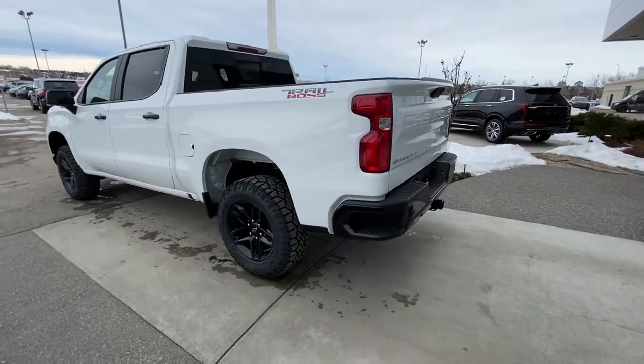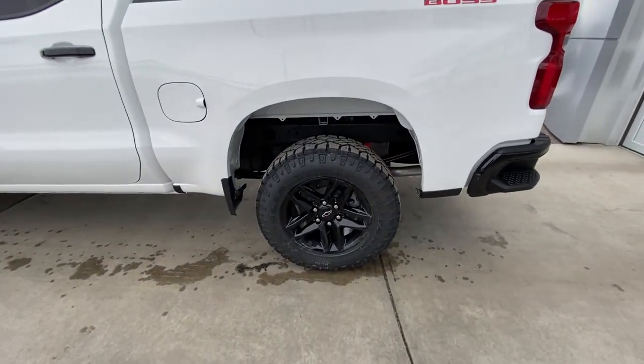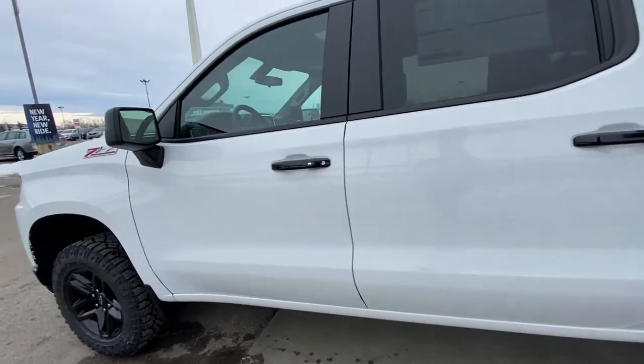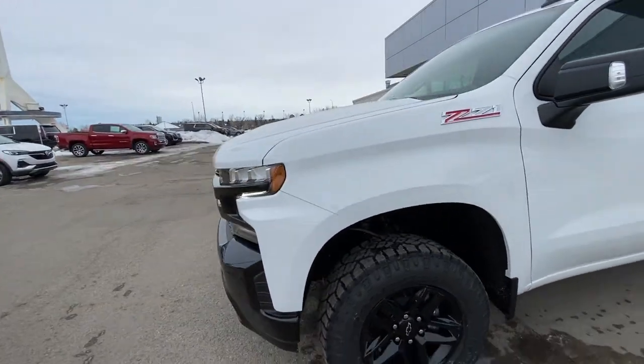Taking a quick look at the exterior of the Trail Boss, we do have the 18 inch wheel and tire package — beautiful blacked out rims with the Goodyear Wrangler Duratrac all terrain tires, blacked out door handles, window trim and mirror caps, keyless entry on the driver's front door, and Z71 badging on the front fender.